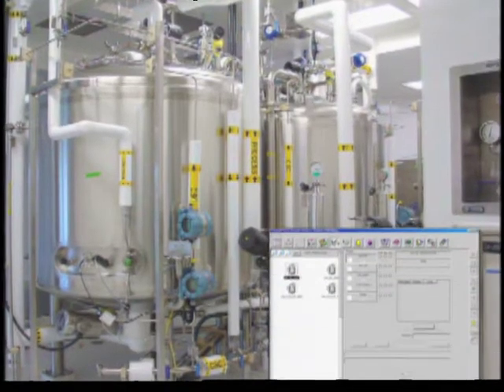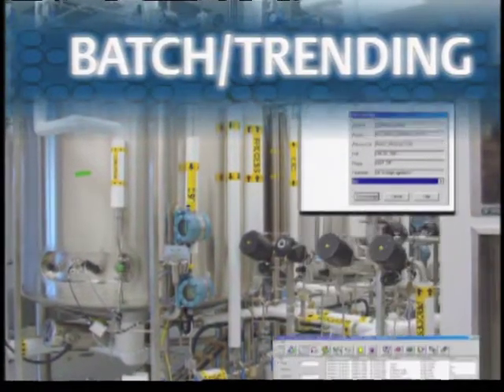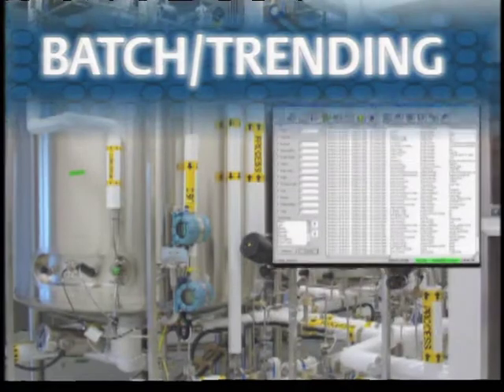Like most of the world's top pharmaceutical companies, Abgenix turned to DeltaV batch software for its ease of use and time-saving capabilities. The batch executive and the way DeltaV works to execute and administer batches has worked very well for us — it's very user-friendly and easily traceable from a batch-to-batch standpoint. Having worked with other systems in the past, they didn't have that same flexibility I'm seeing in DeltaV.